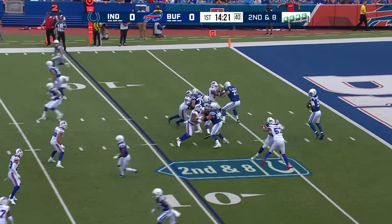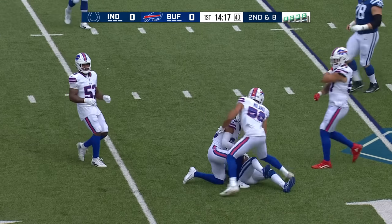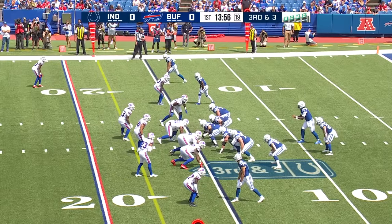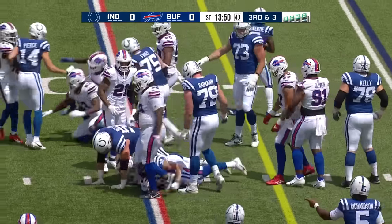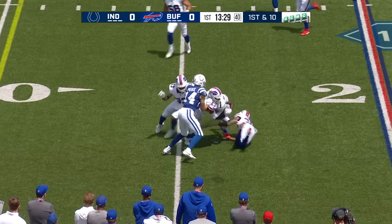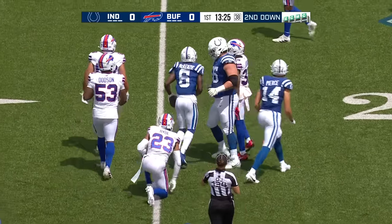Thursday, on second down and eight, Richardson with time over the middle — and there is a welcome sight: Micah Hyde. Colts going no-huddle. Richardson hands it off; Hull fighting forward and he picks up the first down. Richardson quick pass, there's McKenzie and hit hard, tackled at the 23 by Dotson.